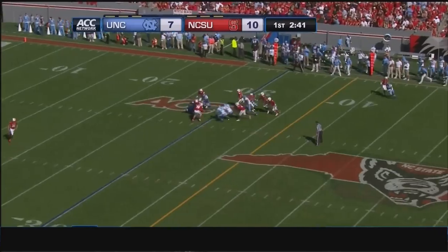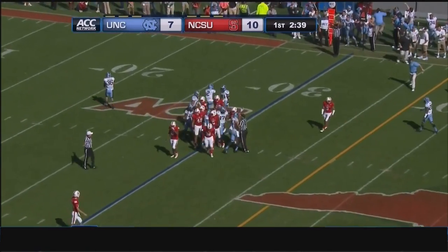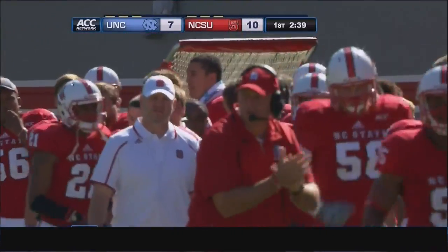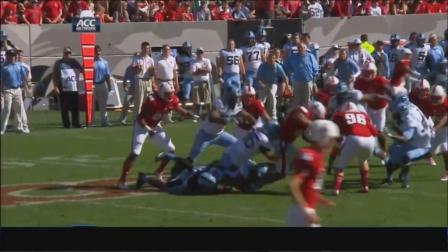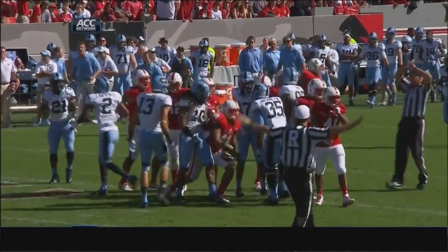And the Pack fakes the punt and taken down back behind the line of scrimmage. State snapped it to an up man, Robert Caldwell. That was on fourth and nine, and State tries to snap it to the up man — Carolina all over it. The Tar Heels will take over on the Pack 29-yard line.